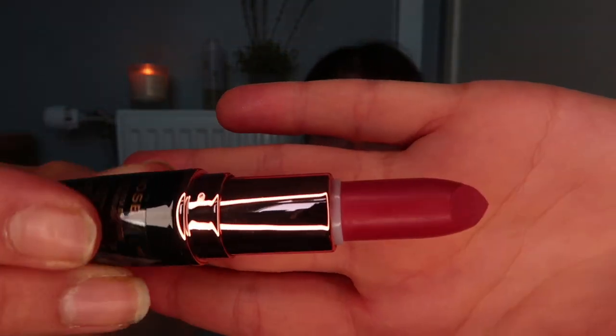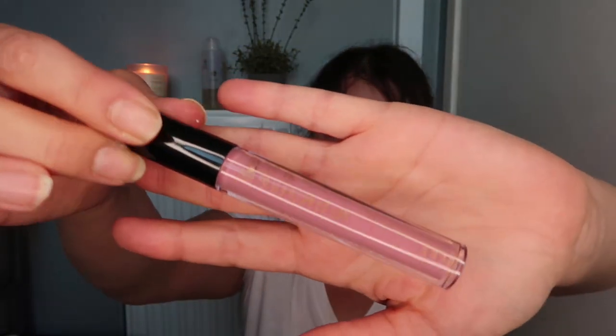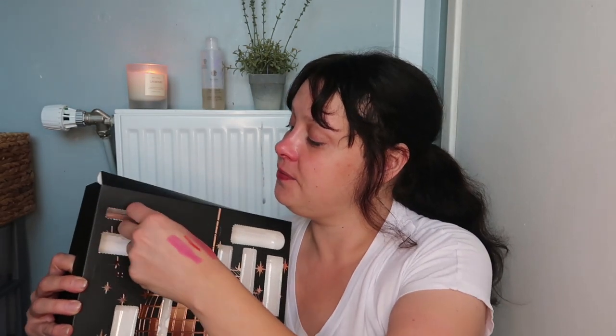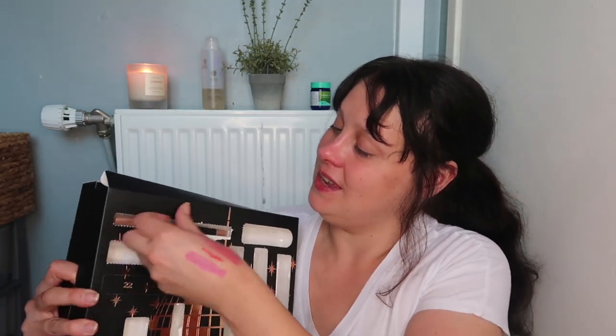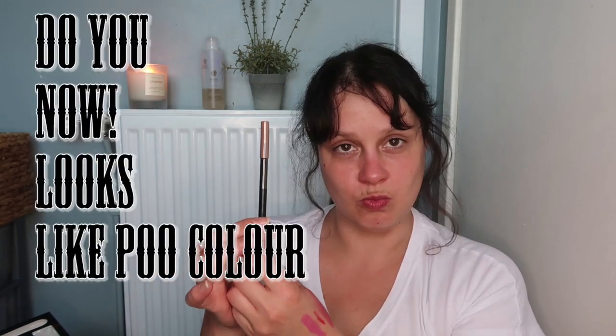Item number nineteen — I can tell it's going to be a liquid lip. This is in the shade Flex. I'm not quite sure about that colour, actually — it's nice but a bit too pinky for me. Another liquid lip. Item number twenty is a lip liner. This is in the shade Honey Ed — that is like a brainy colour, I love that.